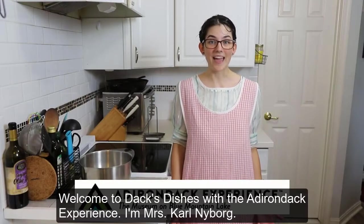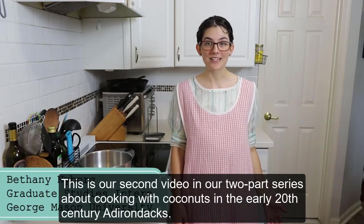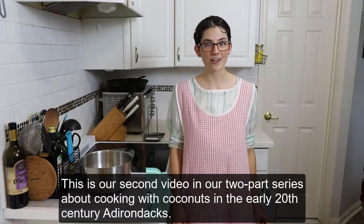Welcome to Dax Dishes with the Adirondack Experience. I'm Mrs. Carl Nyborg. This is our second video in our two-part series about cooking with coconuts in the early 20th century Adirondacks.